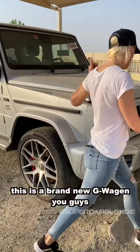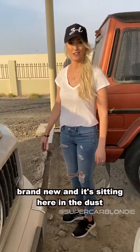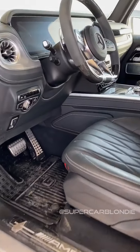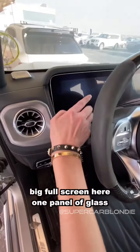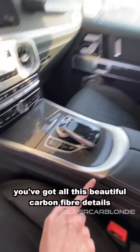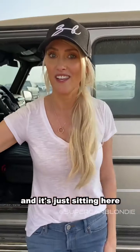And then you've got this - a brand new G-Wagon, brand new, and it's sitting here in the dust. Big full screen, one panel of glass, beautiful carbon fiber details, the leather is pristine - and it's just sitting here.